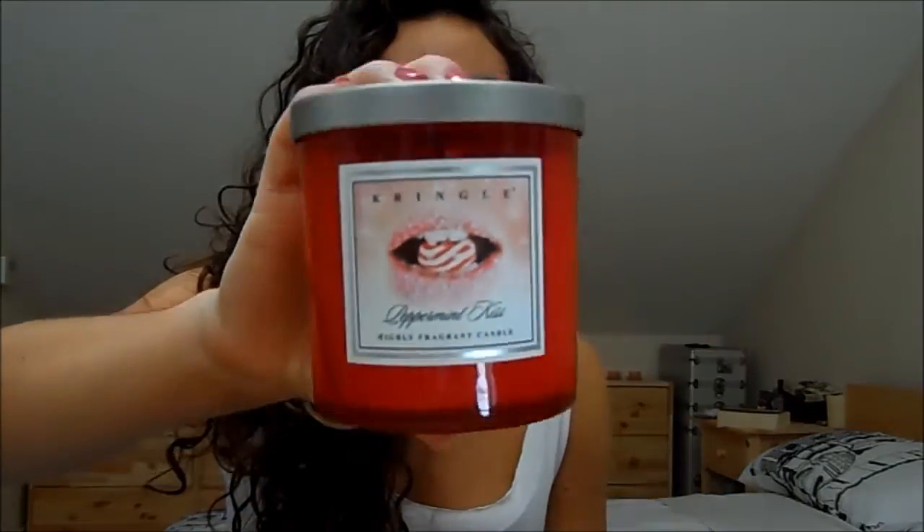Last but not least, I've got a candle I've been loving. I love Kringle Candles — I actually think I prefer them to Yankee Candles. This one is in Peppermint Kiss. I know it looks a bit Christmassy, but the scent is gorgeous — it smells like a peppermint cream sweet, the kind I used to have as a kid. It's really fragrant; I had it burning in the living room, went upstairs to work, came back downstairs and could smell it everywhere. It's a nice transition candle — not too cinnamony and wintry, but not too light and floral and summery either.